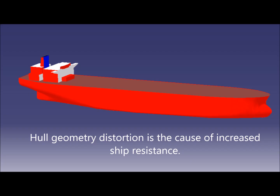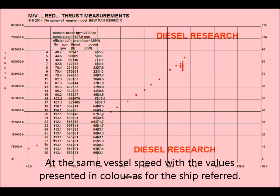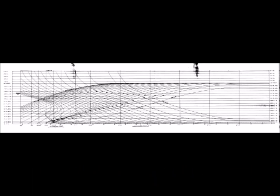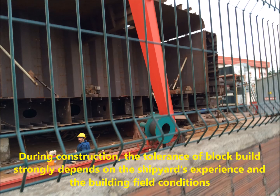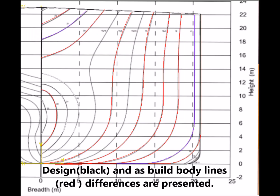Hull geometry distortion is the cause of increased ship resistance. The result of ship design is a perfectly smooth and symmetrical body. Design and as-built body lines — the red ones — show notable differences.